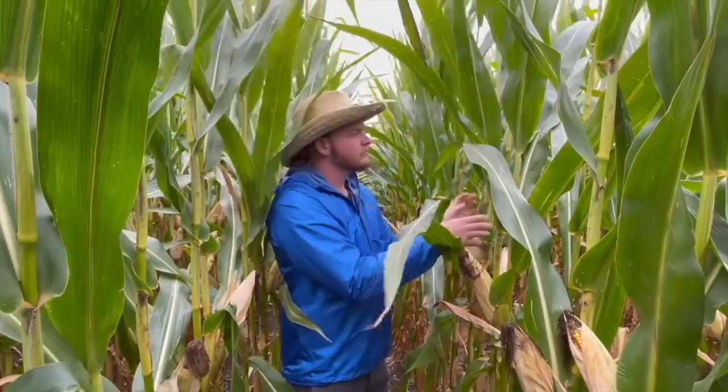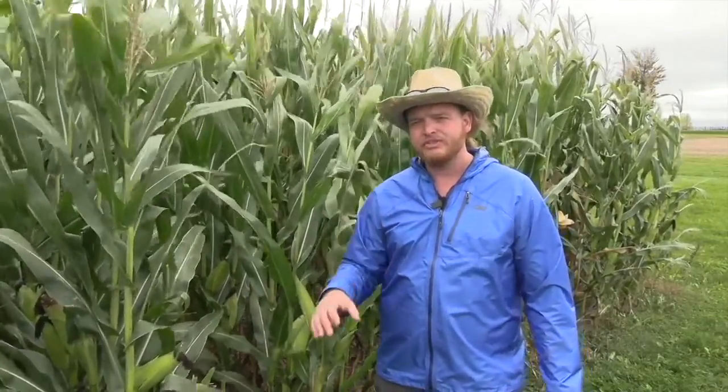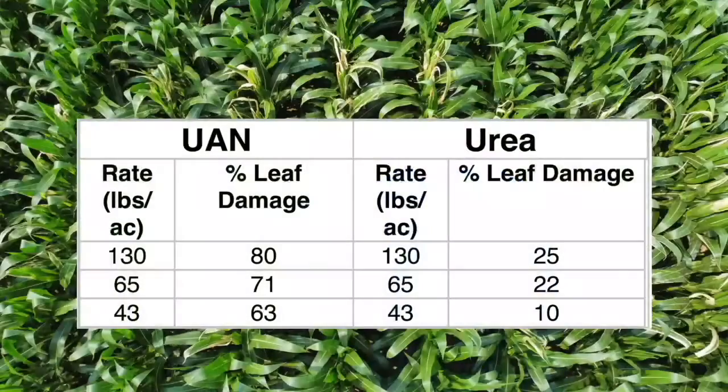We haven't got yield results just yet, but observations have been made. Overall, the broad overview is that with the urea source versus the UAN source, we're seeing overall lower leaf burn damage with urea compared to UAN. For instance, at the 130-pound rate, with urea we're seeing 25% leaf damage burn on the ear leaf versus 80% with UAN on that ear leaf. With urea at 43 pounds of N per acre, we're seeing 10% leaf damage, and with UAN we're seeing 63% leaf damage on the ear leaf.